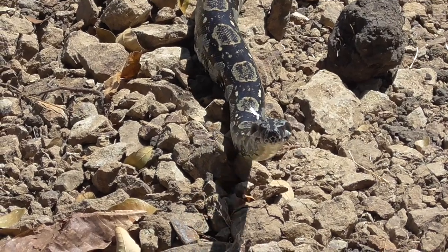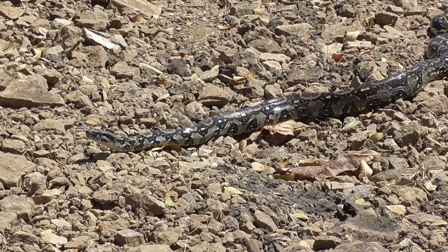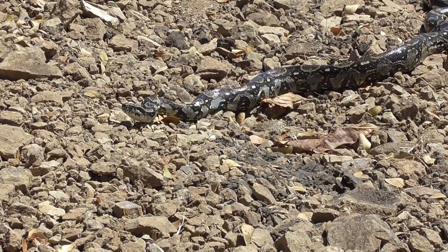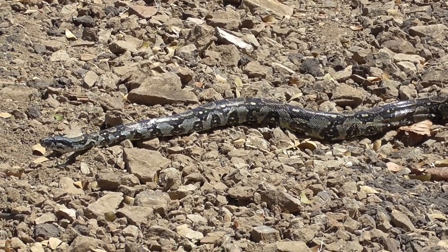Many people are afraid of snakes, especially one of this size. However, there's no need to be afraid — for one, they're not venomous. As I mentioned before, they kill their prey only by constriction. Also, these snakes are actually beneficial because they eat rats and mice that can carry diseases harmful to us.